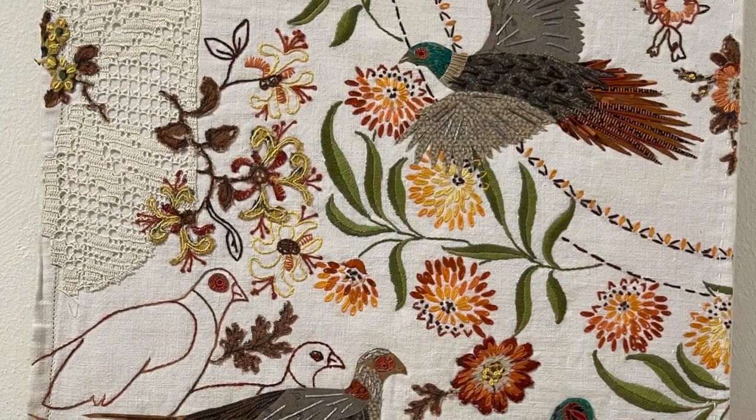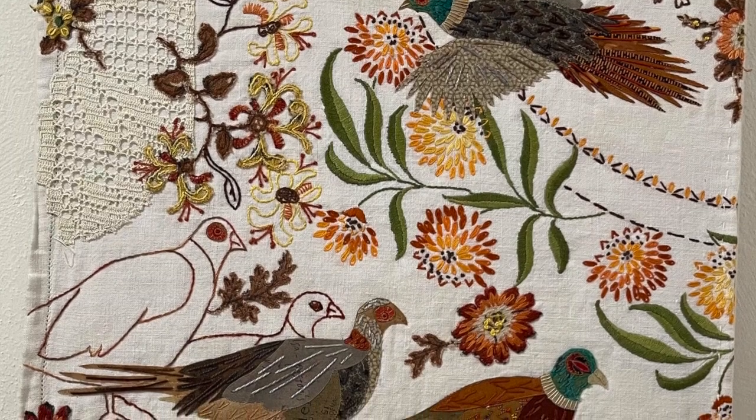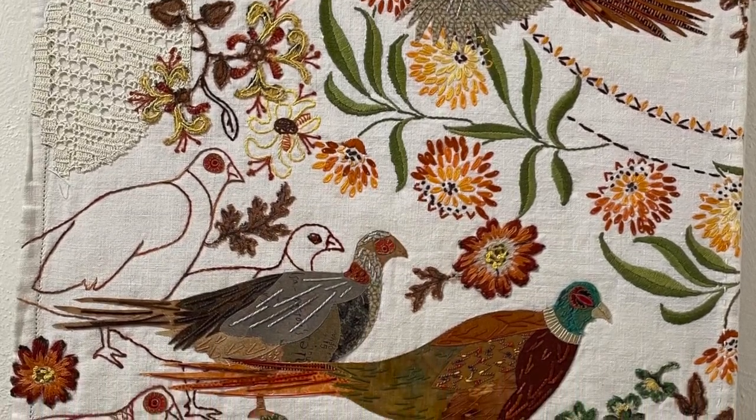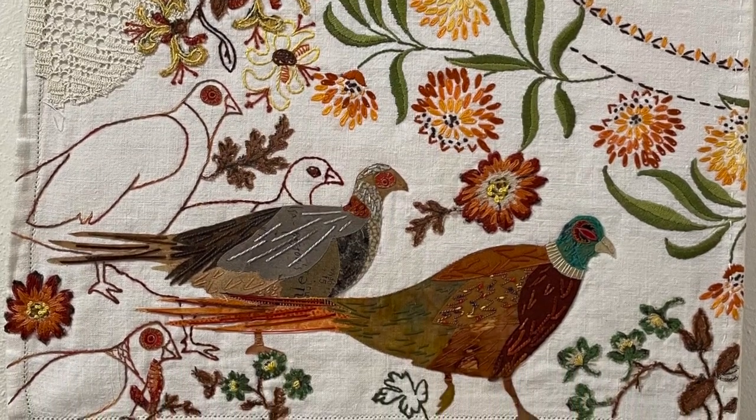Jane's piece over here also used an old linen tablecloth — you can see the edge — and she's added some lace and then hand stitched pheasants with some collage and beautiful colours of autumn.